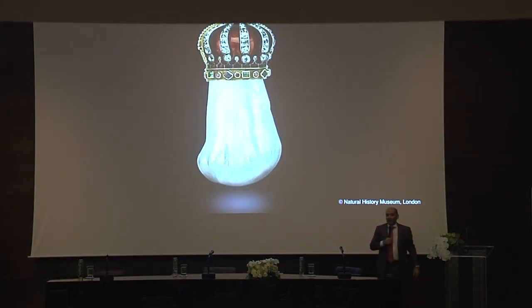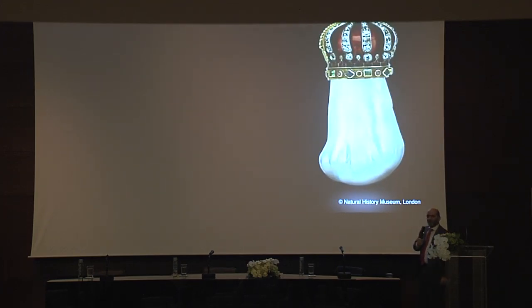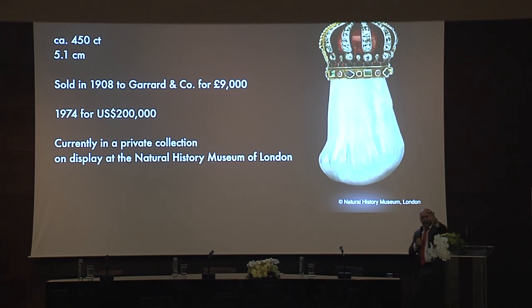Most of you know this huge, amazing blister: the Hope Pearl. It's massive — 450 carats, five centimeters. Normally it's on display at the Natural History Museum in London, but was recently at the Smithsonian in Washington.